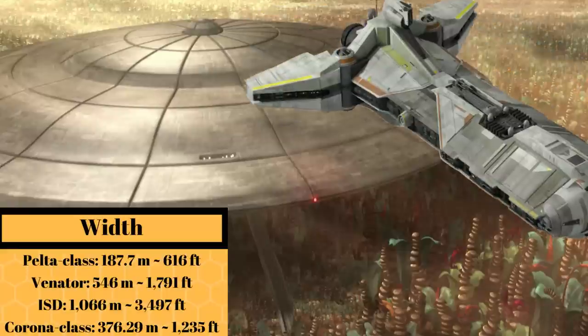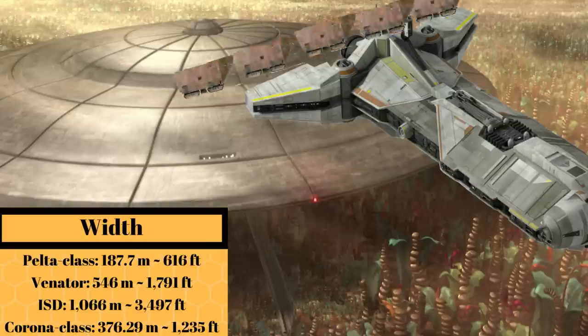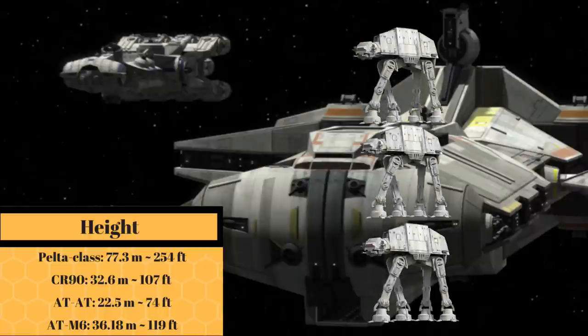With the wings open, it had a width of 187.7 meters, or 616 feet, which was about the radius of the Corona-class armed frigate, or four-and-a-half Jawa Sandcrawlers, while at a height of 77.3 meters, or 254 feet, it stood taller than three AT-ATs.